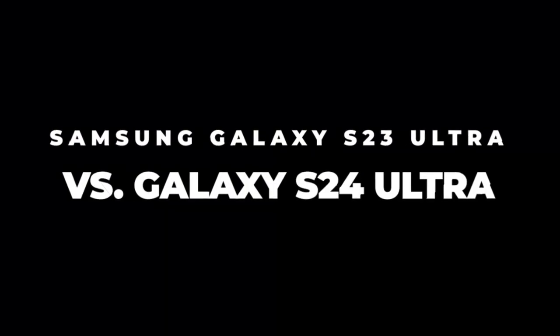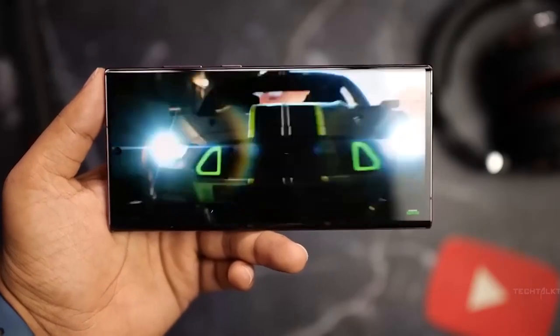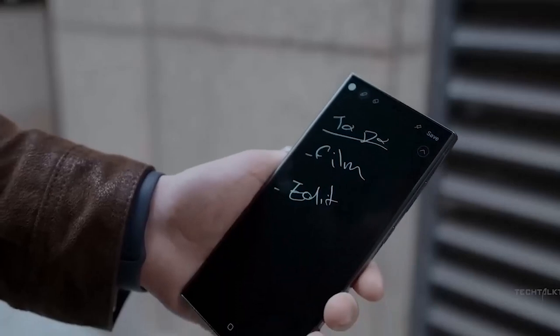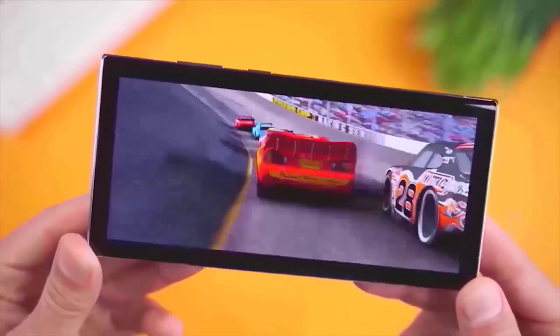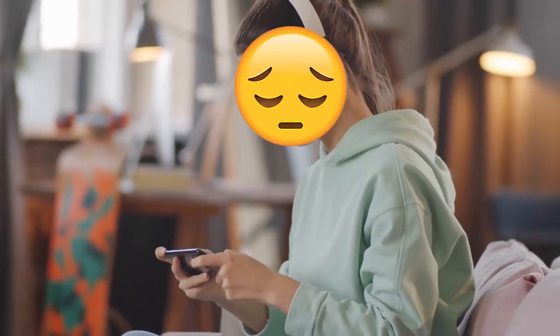Samsung Galaxy S23 Ultra vs Galaxy S24 Ultra. The 120Hz refresh rate of the Samsung Galaxy S23 Ultra was pretty decent, and overall performance was excellent. Although performance is great, on the gaming side it's not so good — there is a bit of lag in the frames per second, which doesn't affect your gaming if you aren't an enthusiast, but for game lovers it might be a turn-off.